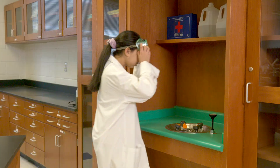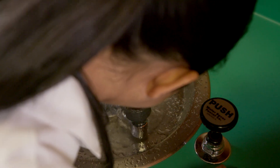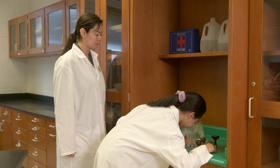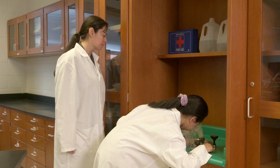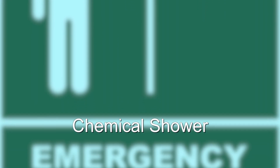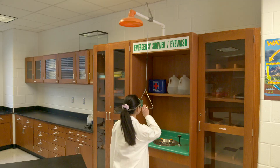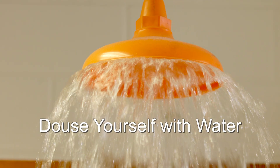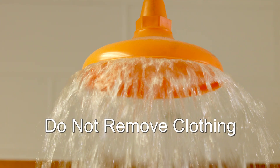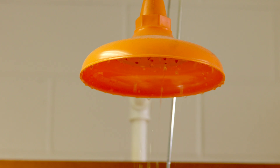Eye wash: even when you are wearing eye protection, it is possible that a chemical has made contact with your eyes. In this event, immediately go to the eye wash station and wash your eyes out with water. Also, notify the instructor immediately. Chemical shower: if the accident was large and you have covered your clothing or skin with the chemical, you will need to use the chemical shower. In this event, immediately go to the emergency shower and use it. Pull down on the lever and douse yourself with water. The water will dilute and flush away some of the chemical. Do not take any of your clothes off before you use the chemical safety shower. Pulling them over your head may cause you to get the chemical on your face or other parts of your body. Again, notify the instructor immediately.